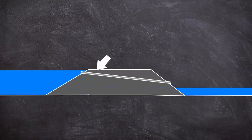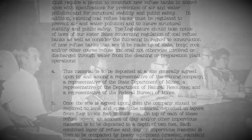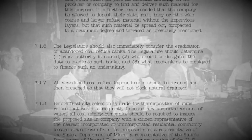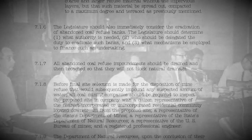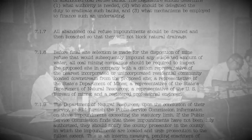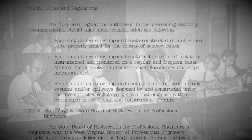Furthermore, the pipe placed inside the dam — the one that was too high to make any difference — also had the double failure of weakening the already poor material choice. The ad hoc committee focused on improving legislation, recommending all dams or impoundments constructed of coal refuse be properly zoned for control of seepage rates, requiring all dams or impoundments higher than 10 feet to be instrumented and monitored on a regular and frequent basis, and requiring all dams or impoundments to have foolproof decant systems and/or spillways designed by and constructed under the direction of a registered professional engineer.